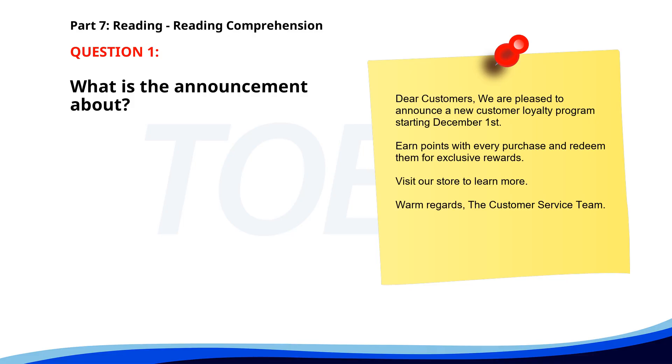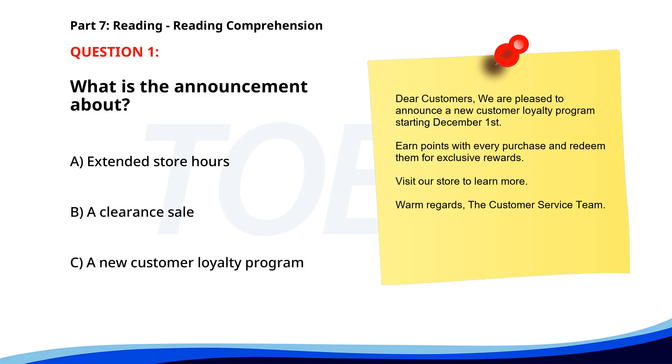Number 1. Dear Customers, We are pleased to announce a new customer loyalty program starting December 1st. Earn points with every purchase and redeem them for exclusive rewards. Visit our store to learn more. Warm regards, The Customer Service Team. What is the announcement about? A. Extended store hours. B. A clearance sale. C. A new customer loyalty program. The correct answer is C: A new customer loyalty program.